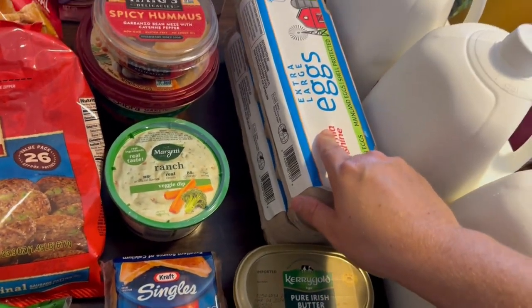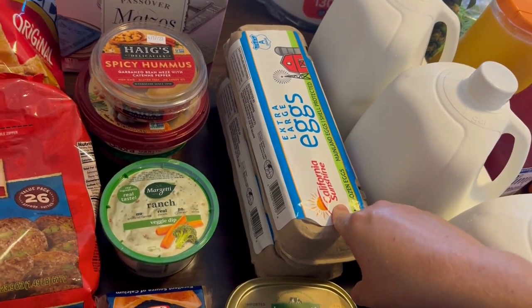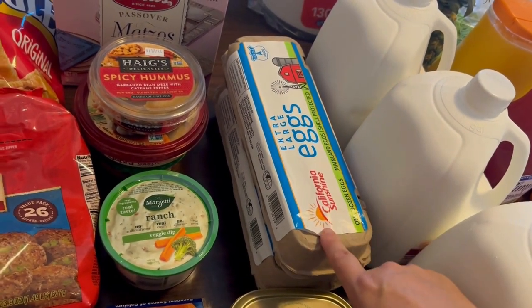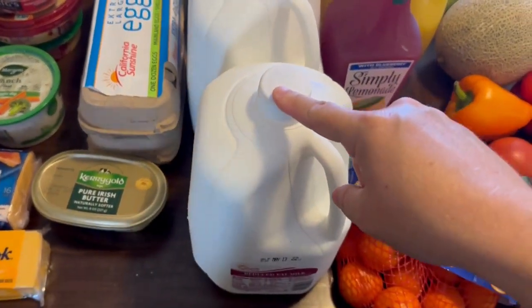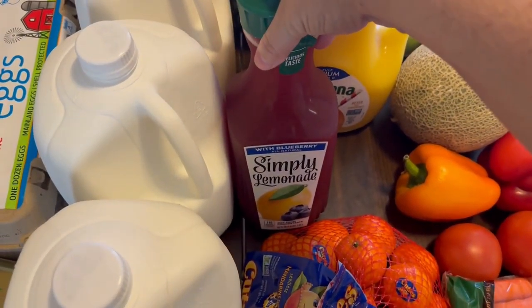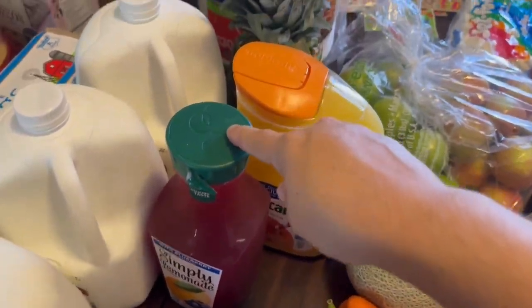I got two things of eggs for two breakfasts this week. I'm going to have to buy more eggs for Easter so we can have deviled eggs. Three gallons of milk. We also got some orange juice for them to have for breakfast. And we're just in love with the blueberry and lemonade, so I got some more of that — probably should be buying two or three, but I just got one.